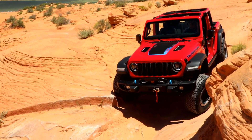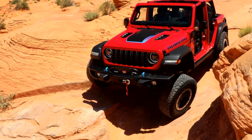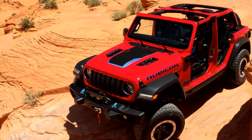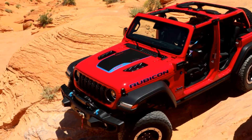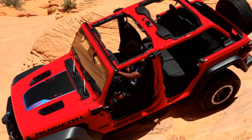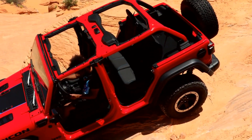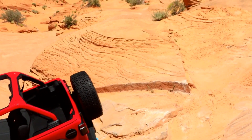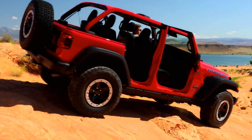I also think starting with a new model instead of diving in with an electric Wrangler is the right move to make the process more gradual. I actually see the Recon as eventually replacing the Cherokee in Jeep's lineup, filling the segment for a rugged SUV with on-road manners. And there's everything you need to know about the upcoming Jeep Recon, Jeep's first fully electric off-road SUV.